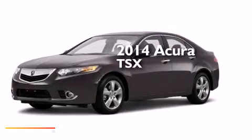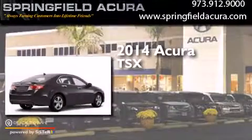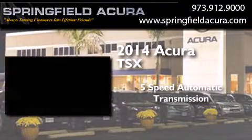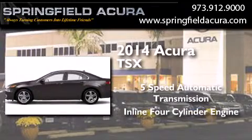This is a brand new 2014 Acura TSX. This four-door sedan has a five-speed automatic transmission and an inline four-cylinder engine.